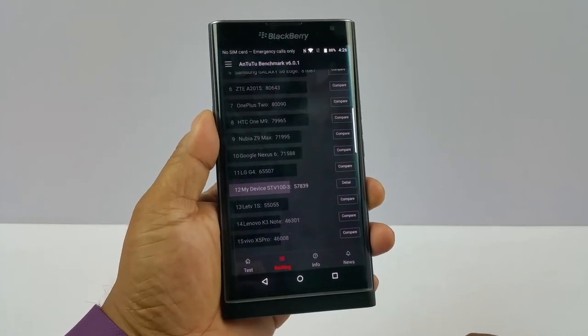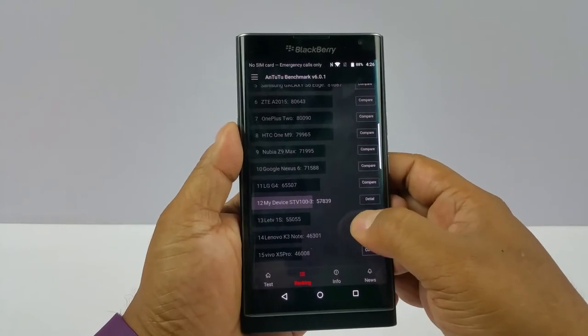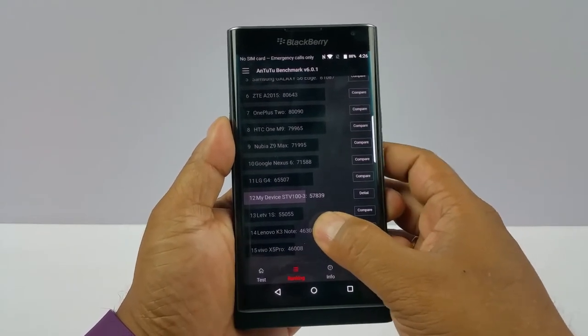Hey, what's up guys, Pallab here from NothingWire.com. I have the Blackberry Priv and it's some benchmark testing — there you see the AnTuTu score 57839. Not very impressive considering the price.